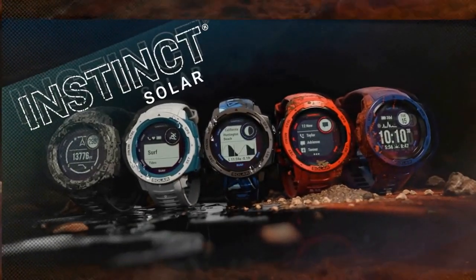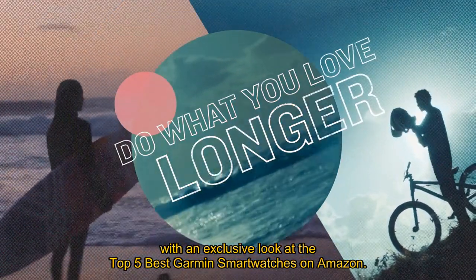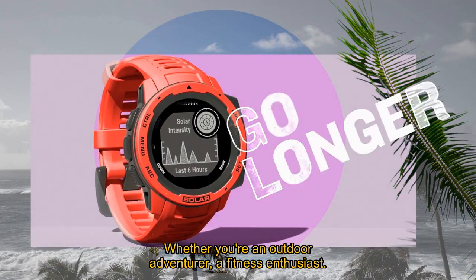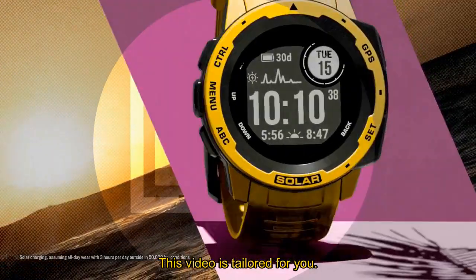Welcome to AmabestTool.com. In this video, we delve into the world of wearable technology with an exclusive look at the top 5 best Garmin smartwatches on Amazon. Whether you're an outdoor adventurer, a fitness enthusiast, or someone who values staying connected and healthy, this video is tailored for you.